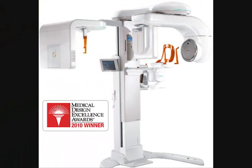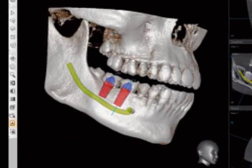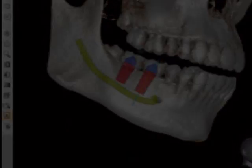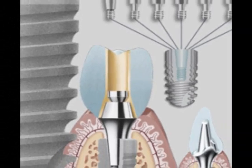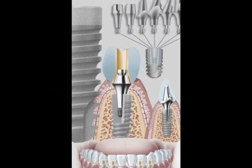We use the latest state-of-the-art CT scanner to plan and safely place dental implants with precision and accuracy. Our philosophy is to utilize the best implant system and restorations to suit each individual patient to achieve optimum results with the best long-term prognosis. We provide a lifetime guarantee, subject to terms and conditions.